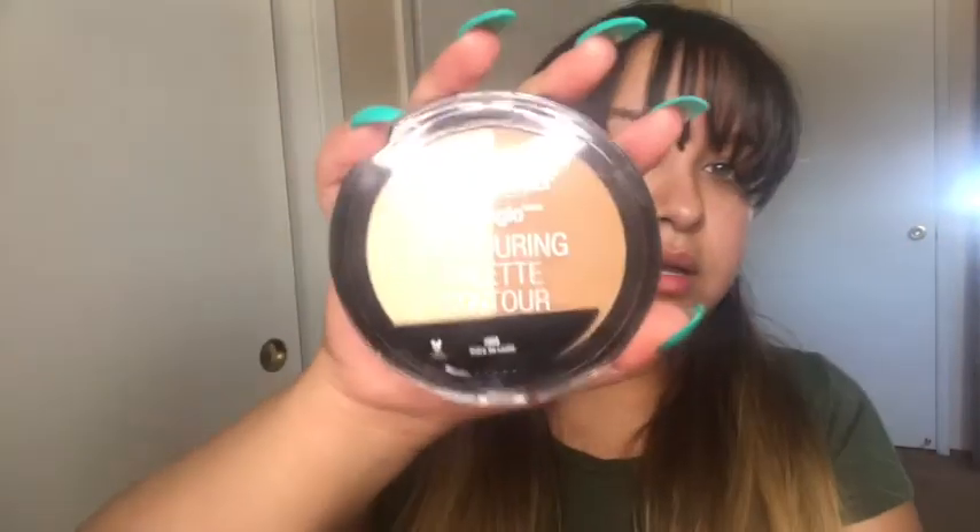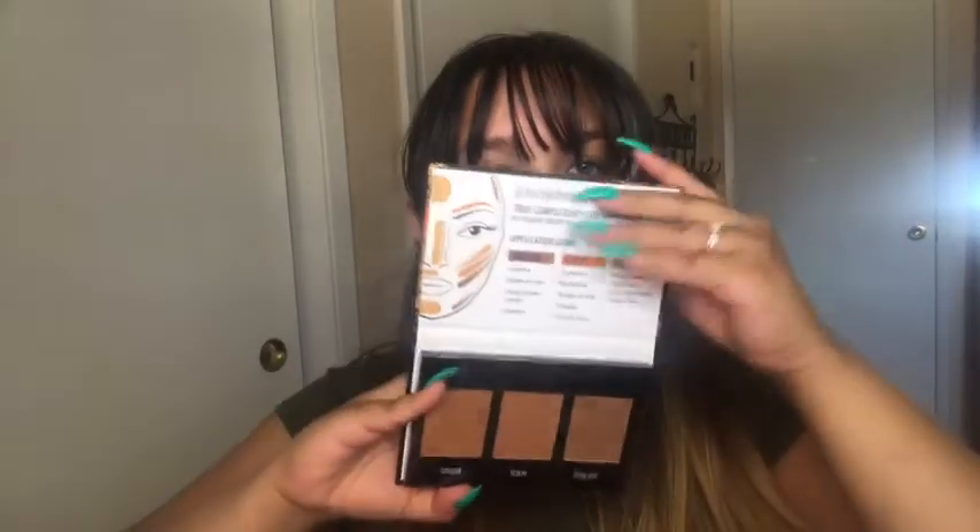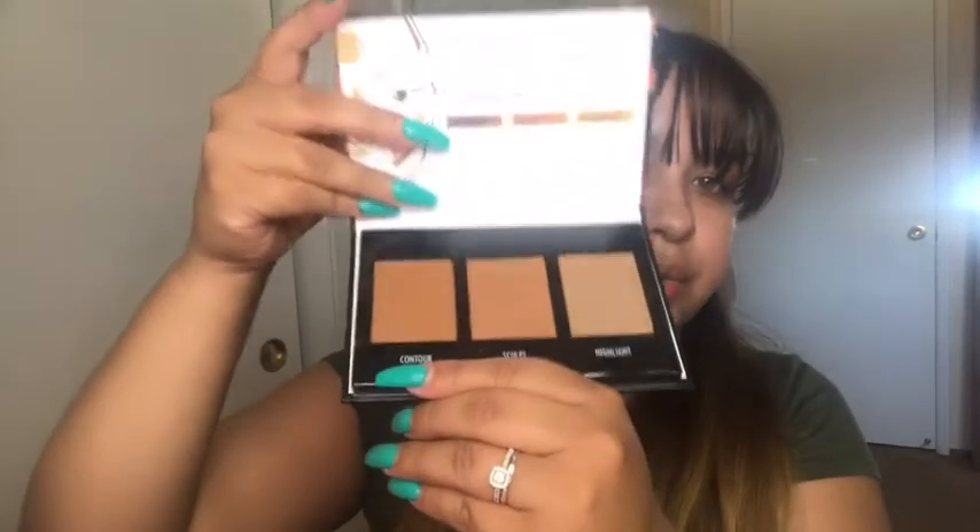I bought a Wet n Wild contouring palette — the contour one — and I actually already used this and I did like it. It's called 'Dulce de Leche,' which is kind of cool. I also got another contour palette, the True Complexion contour palette by Black Radiance. It has a contour scope and a highlight — it's like a three-in-one, which is really cool.